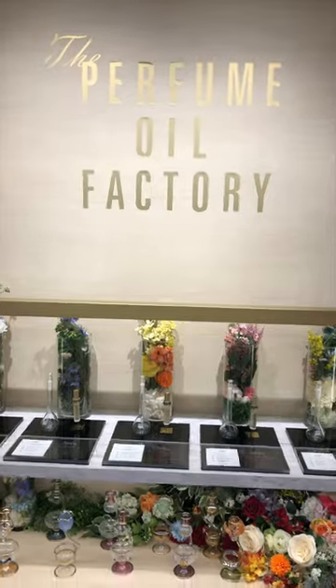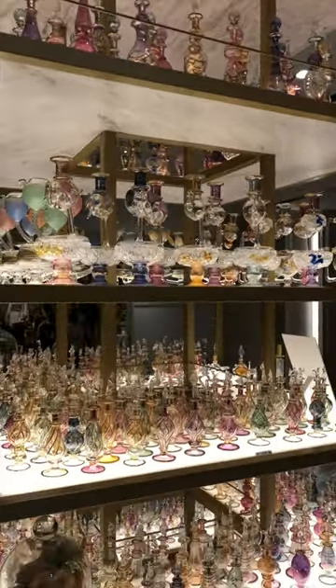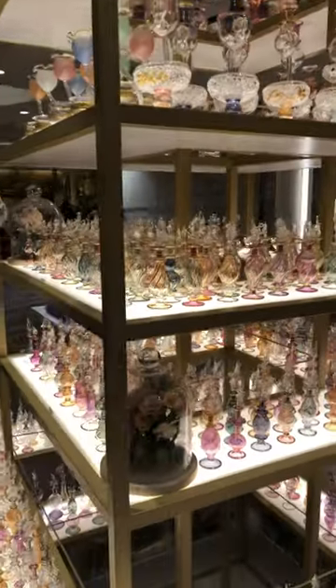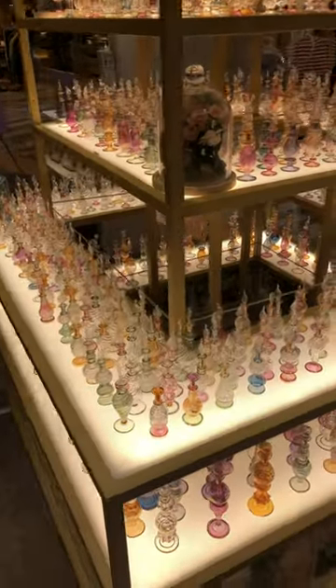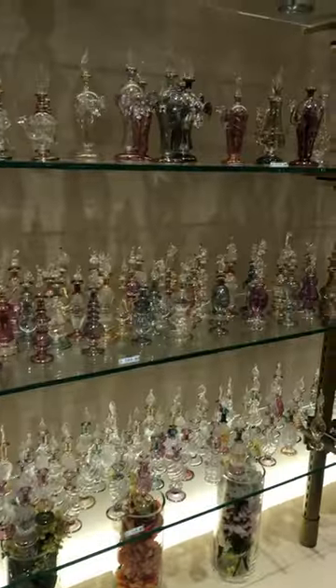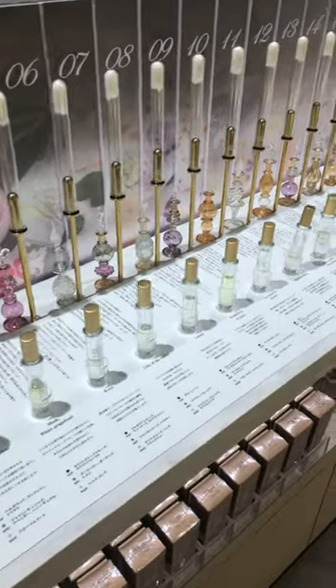I ran into a perfume oil shop which displayed racks upon racks of lovely little Egyptian bottles. The shop makes use of these little glass delicates to house the perfume oil concoctions they make. They have dozens upon dozens of their own blends.